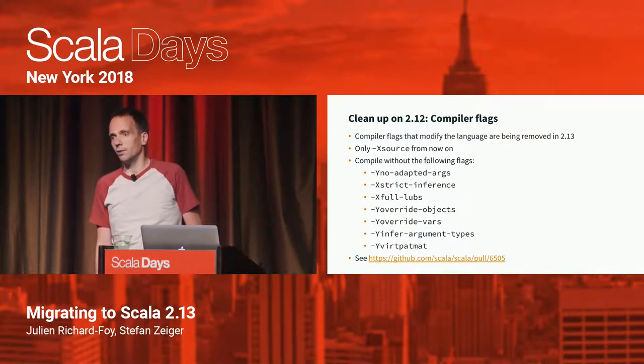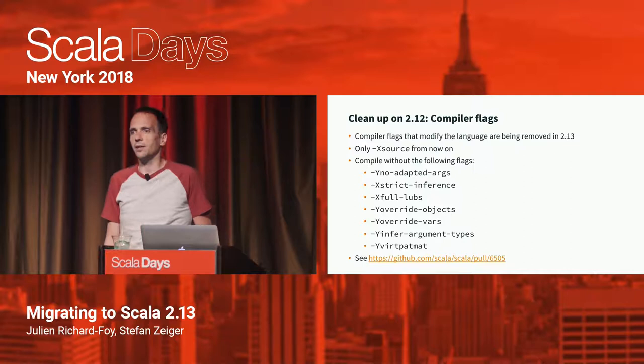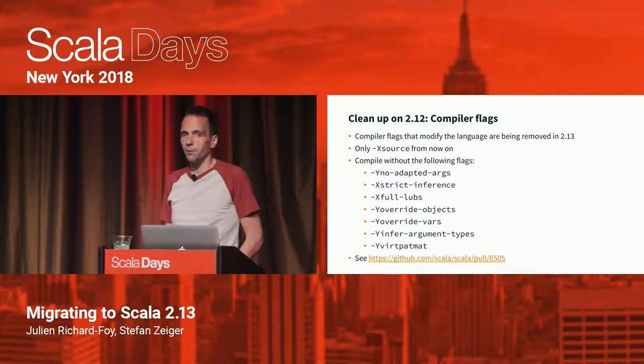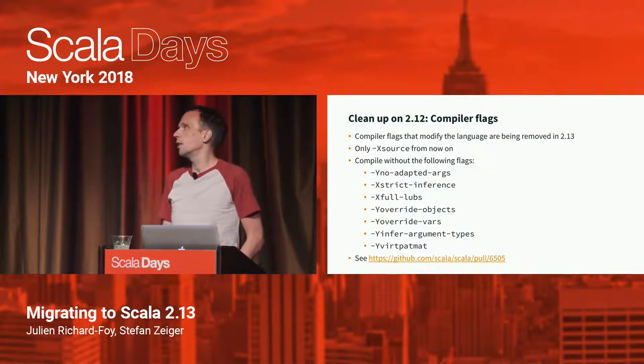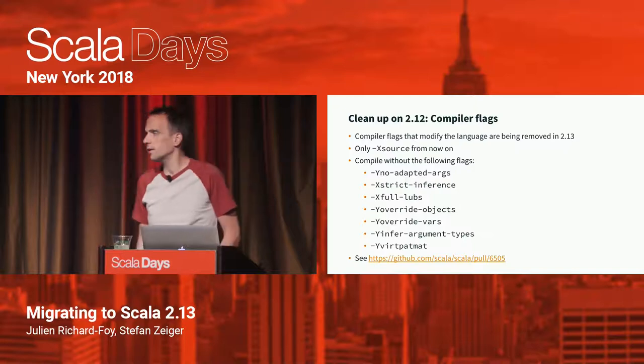Another thing we removed is a bunch of compiler flags — specifically, flags that change the semantics of the source language. We want to get rid of those to avoid fragmentation. From now on, the goal is to rely on the -Xsource flag in order to set a source level, so you can still tell the compiler in 2.13 to parse source as 2.12 or as 2.14, but we want to avoid further fragmentation. You can find more details in the pull request that removed these flags.